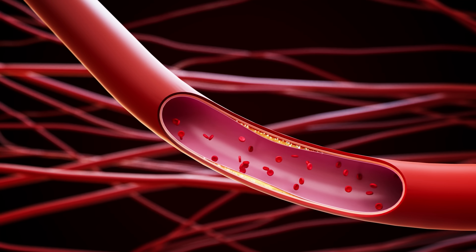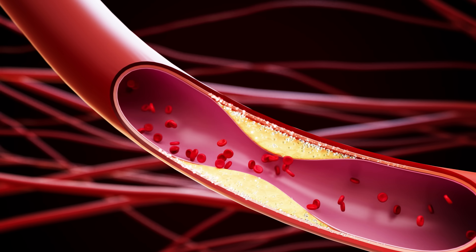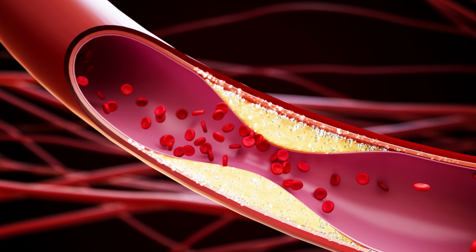Insulin is necessary for us to live, but just like about anything else in life, too much of it is a bad thing. On one hand, it lowers blood glucose levels, which helps to prevent microvascular disease. But on the other hand, too much insulin stimulates smooth muscle growth in the walls of the arteries in the heart and kidneys, which leads to narrowing of those arteries, meaning increased risk of heart attack and kidney disease.